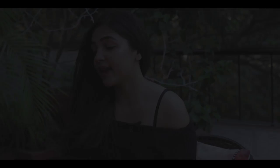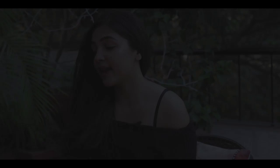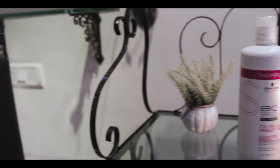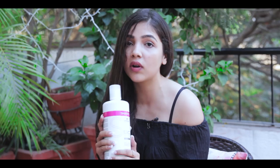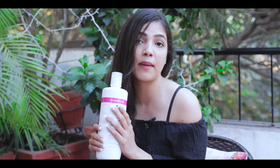The next thing I'd like to talk about is the Schwarzkopf Color Freeze shampoo. I've been using this the entire last month and my hair quality has become so good, so amazing, that I don't think I'm going to go to any other shampoo. It also smells really nice.